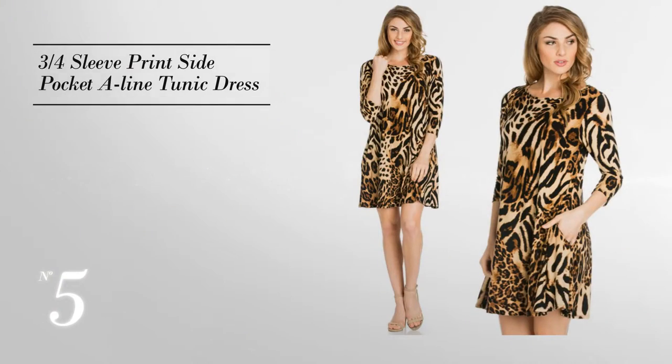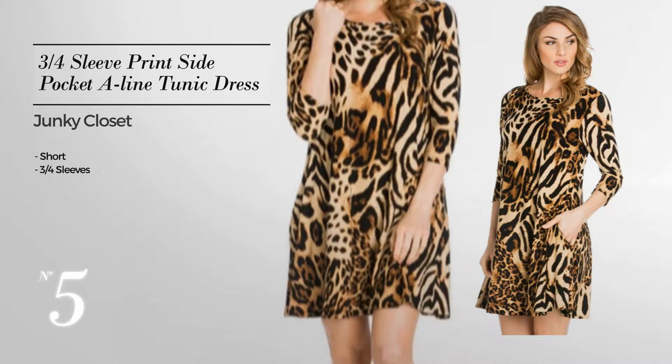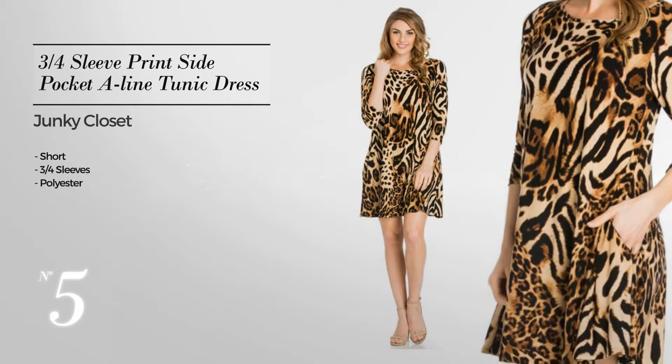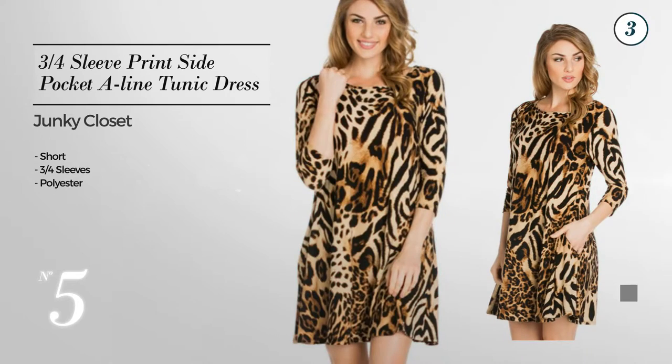Number 5: Short Dress featuring three-quarter sleeves, made of wrinkle resistant polyester, available in 21 color variations like grey, rustic brown, and peppermint.